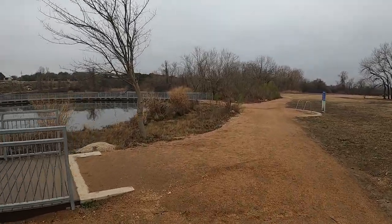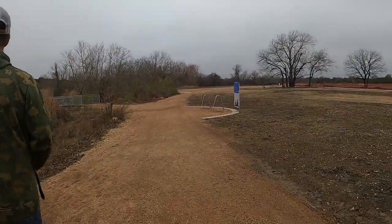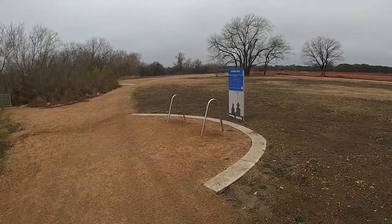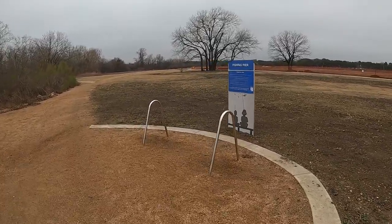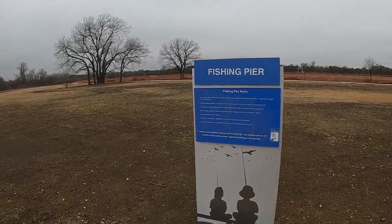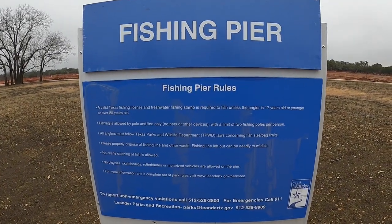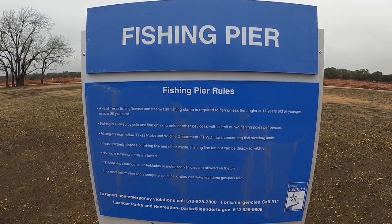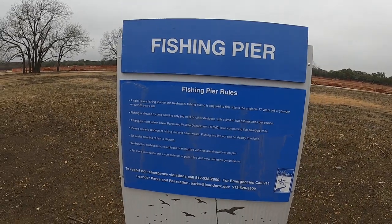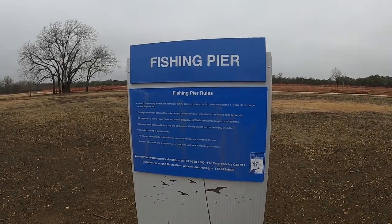There's a sign over here for the fishing pier — let's see what this says. Okay, fishing pier rules. We have fishing pier rules: valid Texas fishing license required. I'll let y'all read that at your leisure — I'm not going to read it all out, but there you go. Rules for the fishing pier.